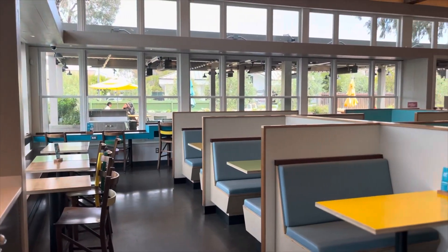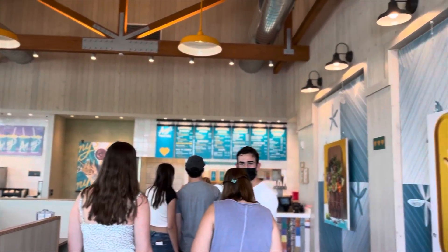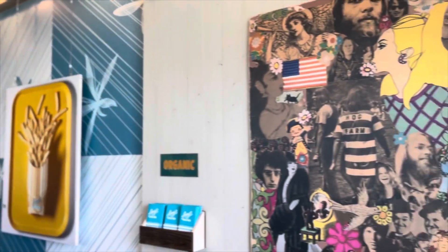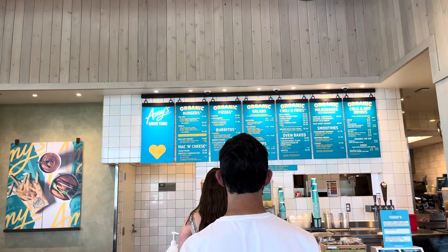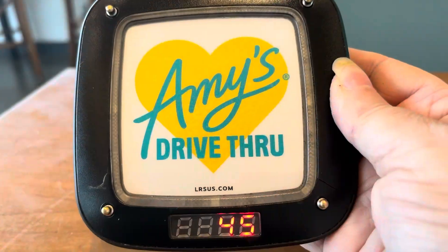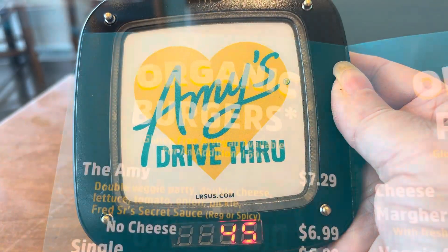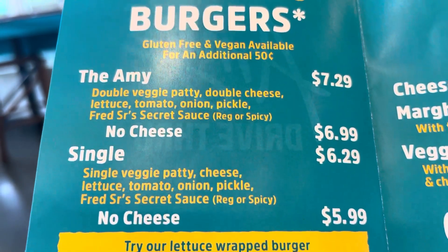Here is the inside — it's very clean, pretty minimalistic, but it's nice inside. I'm just waiting in line to order. There were a few people ahead of me. I ordered and then you get this little buzzer thing. Here's the menu — I got just the Amy, which is their organic...